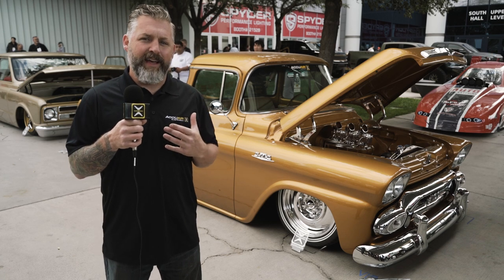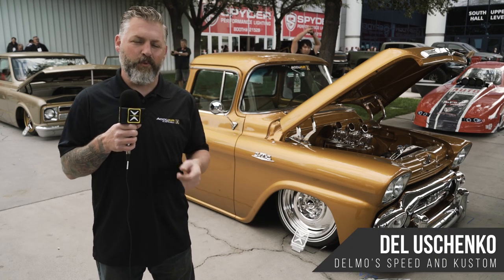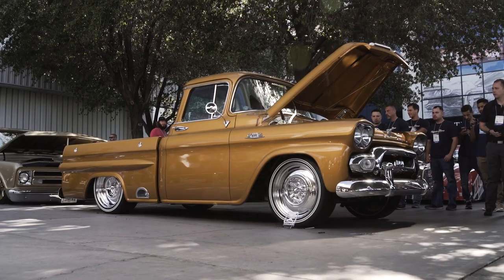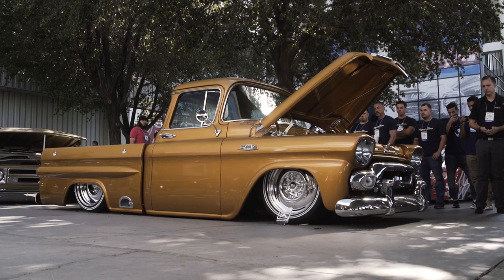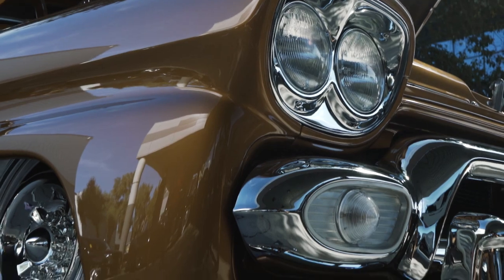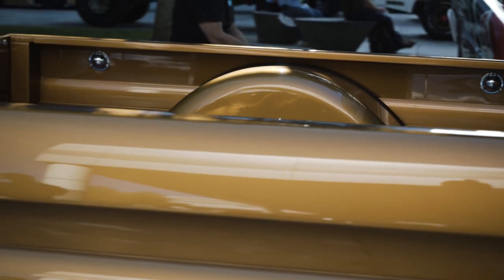We're going to start today with the truck I built. Most of you may know me as AccuAir spokesman, but I actually have a shop called Delmo Speed and Custom out in Prescott, Arizona. This year we brought a 1959 GMC short bed, and it was a really fun build. The owner kind of gave me carte blanche to do what I wanted, and I decided to go back with a 60s show car kind of theme.